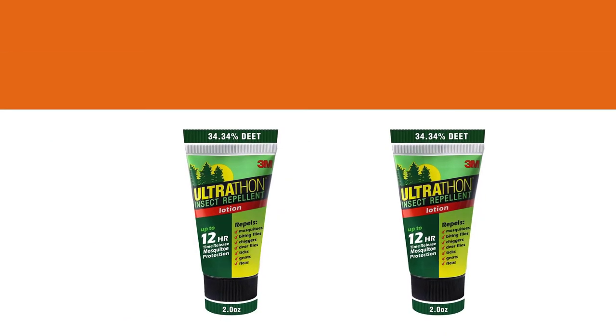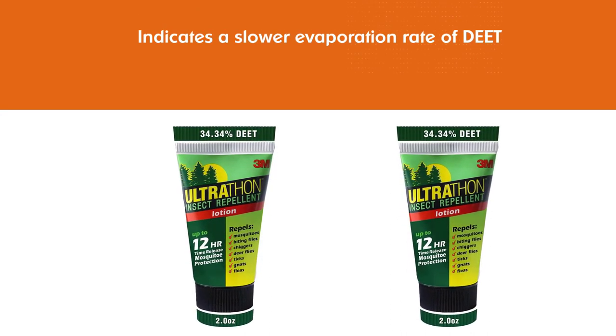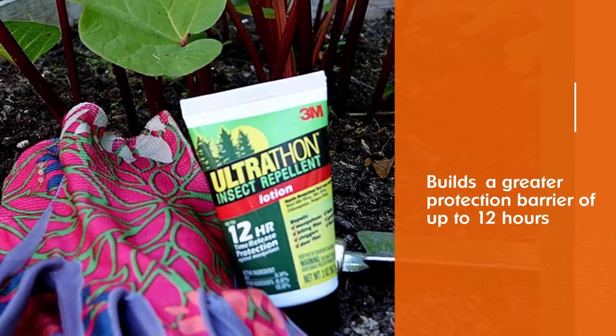Also, it's resistant to splashes and sweat. To add an interesting note, this formulation is popularly used by the US military to survive in all kinds of adverse outdoor conditions.